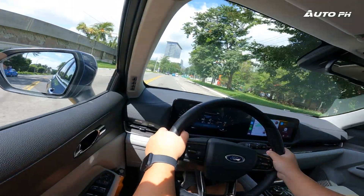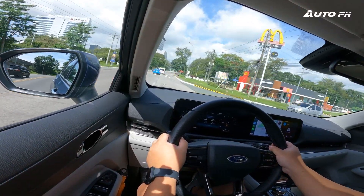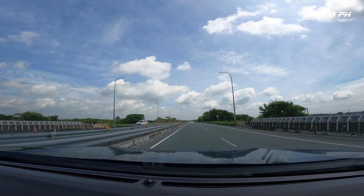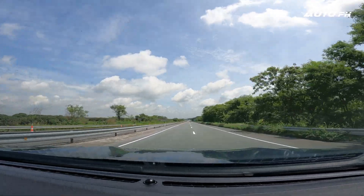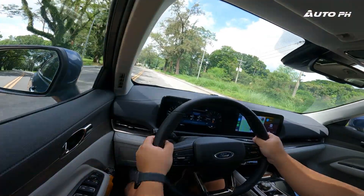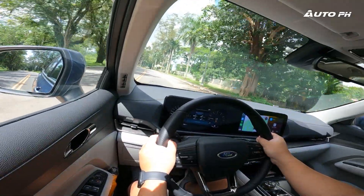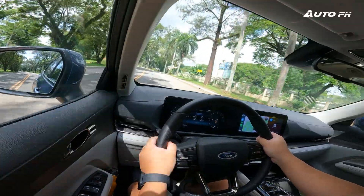Let's talk about the advanced driver assist systems. The Territory Titanium X has the complete suite. The adaptive cruise control is not the best — other vehicles like GAC, Honda, and Toyota do it better. The system has the tendency to brake a bit late and to delay its acceleration. But at least we do have that feature now. The lane keep assist system is not the type that steers you to the center of your lane — it just guides you through the lane, which I don't really mind. The emergency braking system is thankfully not too sensitive, so it doesn't brake suddenly out of nowhere unlike some vehicles, making it a bit safer.